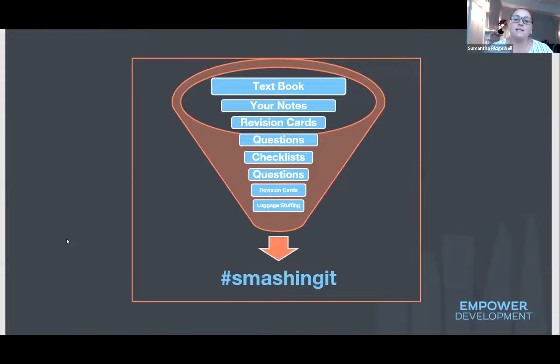The last stage is what we call 'luggage stuffing' — when your suitcase is full and you're trying to shove in a little more. This is when you've done all your revision but still have a handful of things you're struggling to remember. Have those ready just before you go into the exam. I used to write these down while waiting in the queue, reading them over and over, and as soon as the exam started I could jot them down on rough paper too.